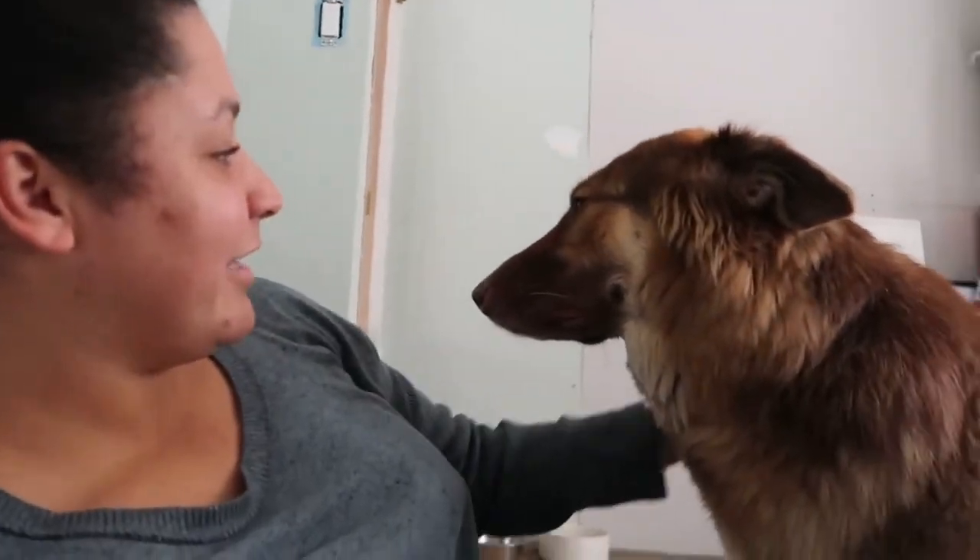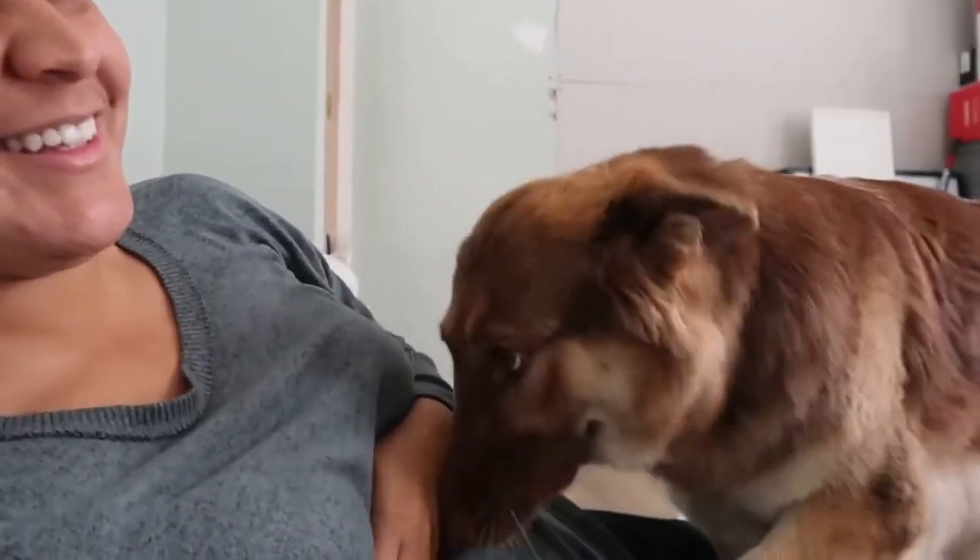See you next week, right Everett? Okay, we'll see you next week.